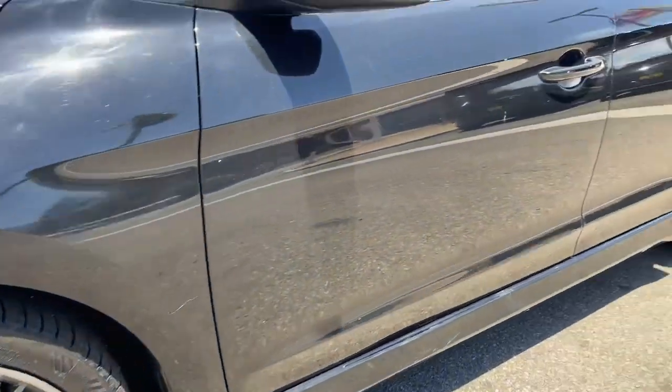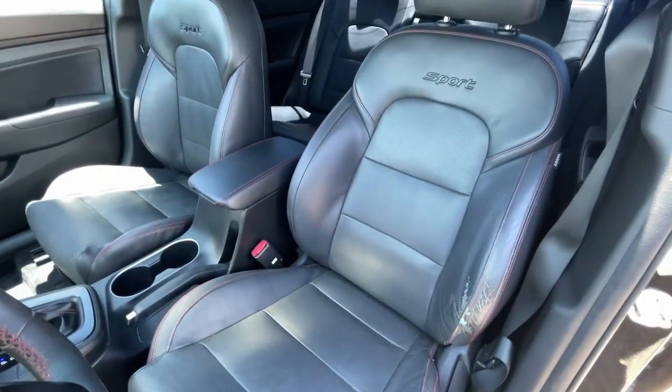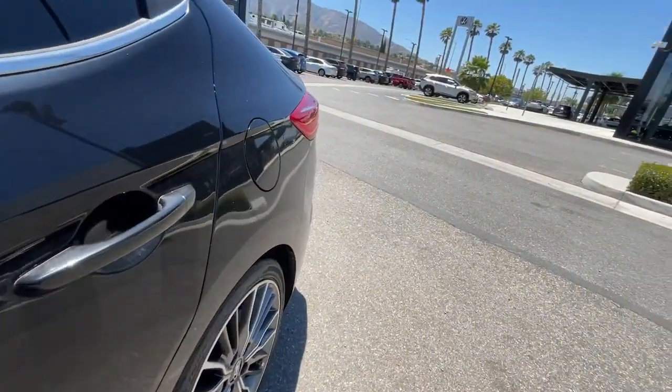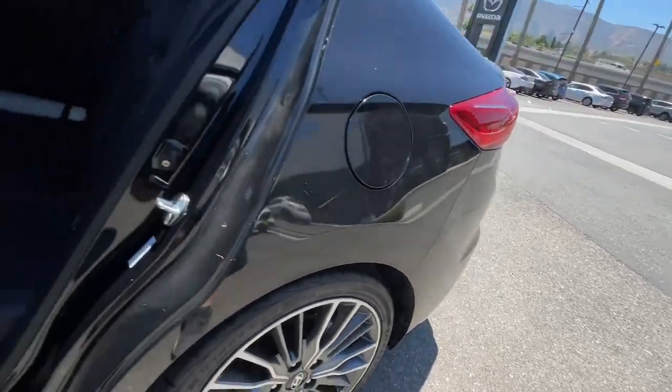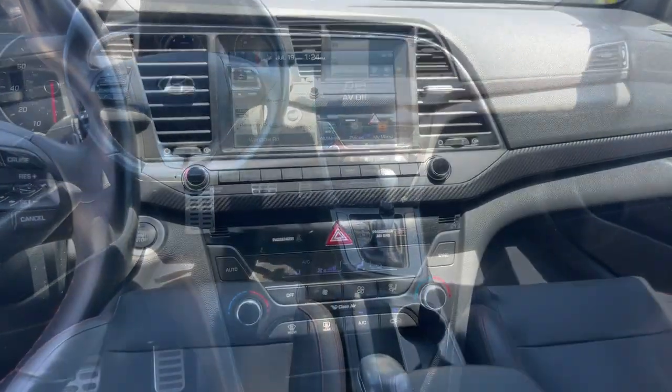The following are some of this vehicle's highlighted options: Apple CarPlay and/or Android Auto, Moonroof, Keyless Entry, Heated Mirrors, Satellite Radio, Backup Camera, Lane Keeping Assist, Steering Wheel Audio Controls, Aluminum Wheels, and Heated Front Seat.